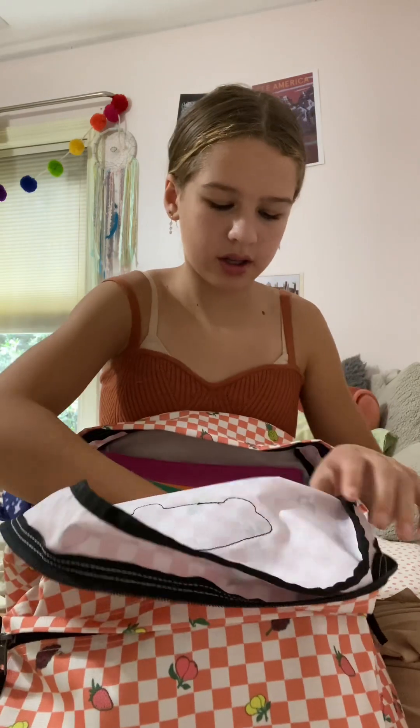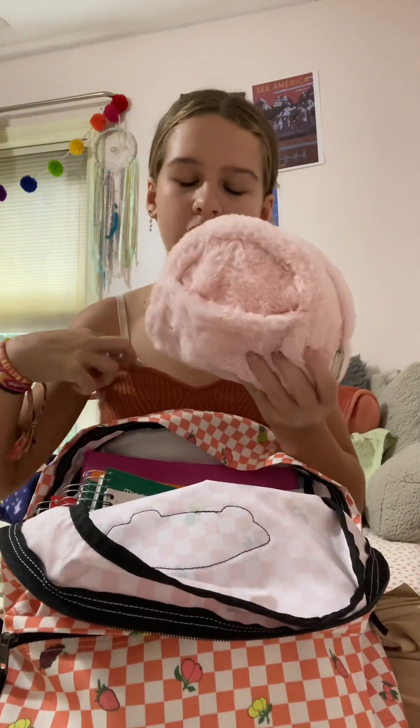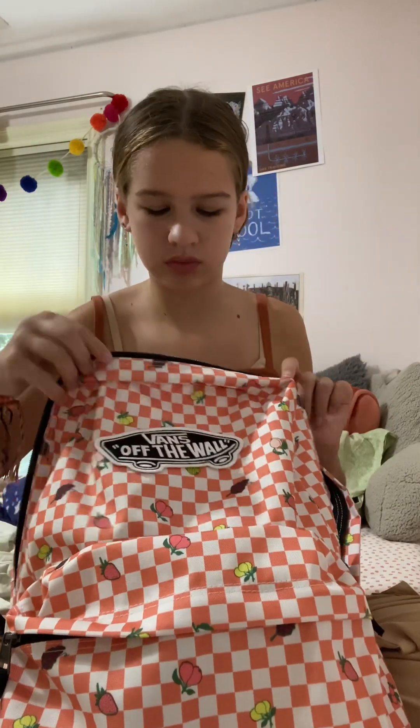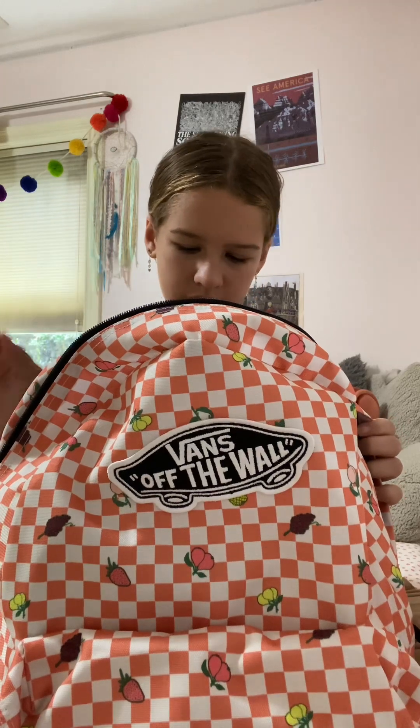And I also have my emergency kit thingy, but I posted what I put in there in my short, so go check that short out. We can choose if we want a locker or not, and I think we're gonna get one.